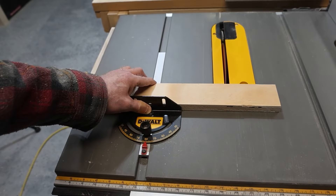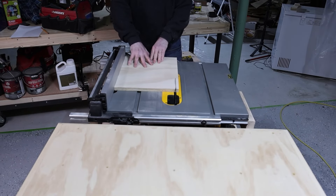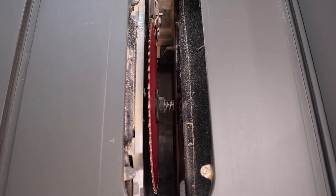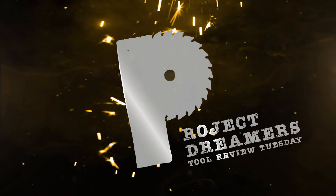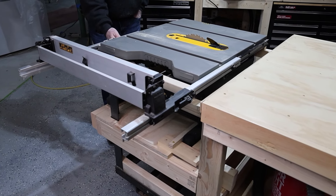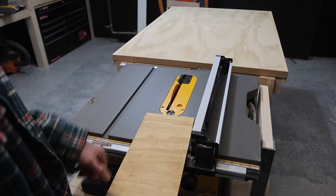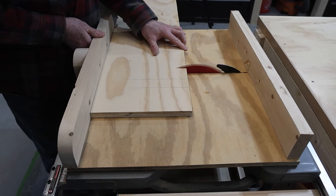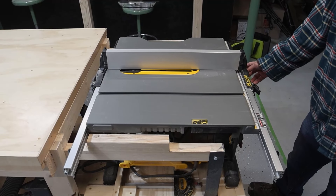Hey, I'm really excited to share with you why Mandy and I selected a job site saw instead of a traditional table saw. Spoiler alert — we love this table saw. However, choosing our table saw came down to two primary factors based on our needs: it needed to be affordable within our budget and stationary within the workshop.